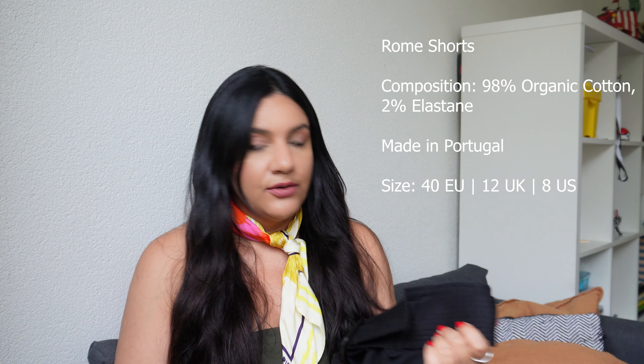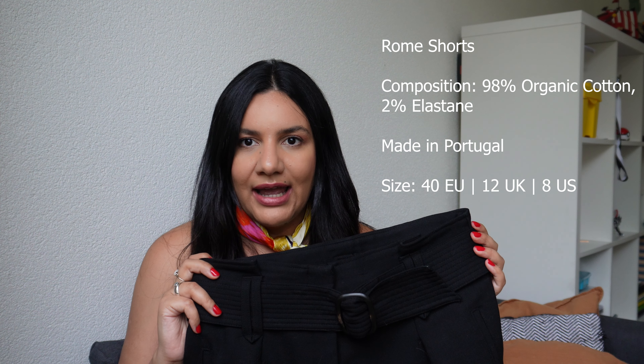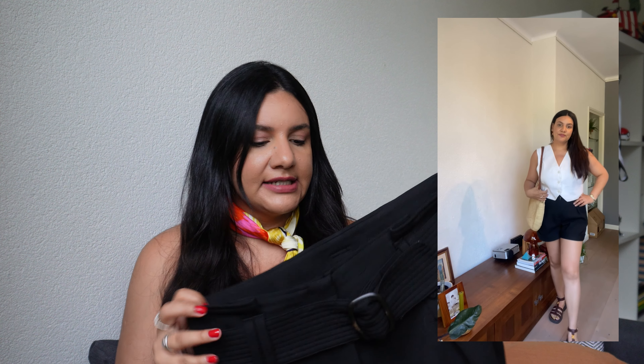Moving on to summer shorts — I know we're in the midst of summer, but I was looking to add shorts to my collection because I didn't really have any I loved anymore. I decided to order the Rome shorts and I think it was a wise decision. The fabric is thick enough to also wear during fall and spring when the weather is a bit chilly. It's such a good quality piece — well made, structured — and you can wear it without the belt depending on the top.